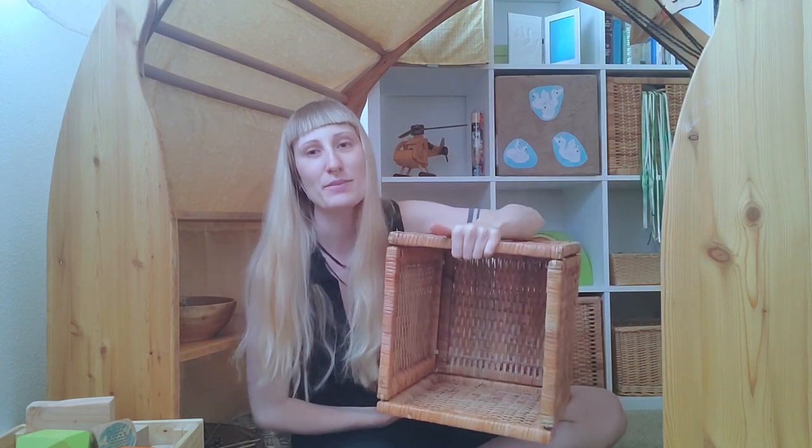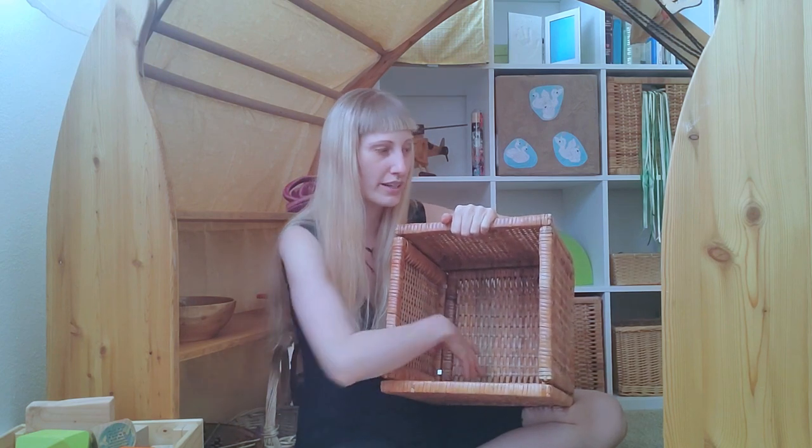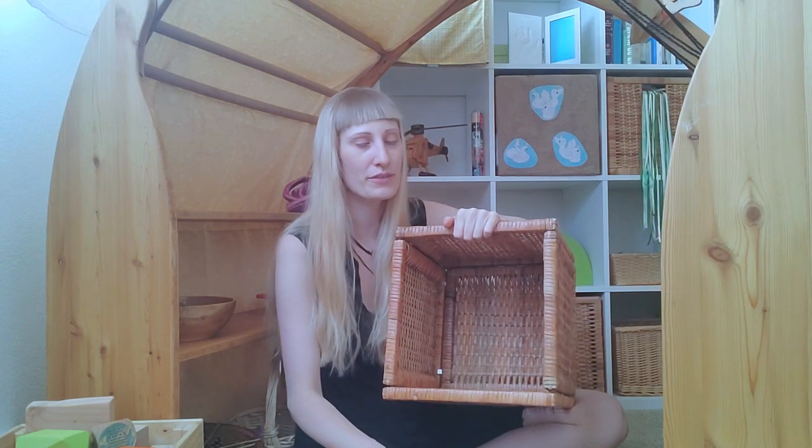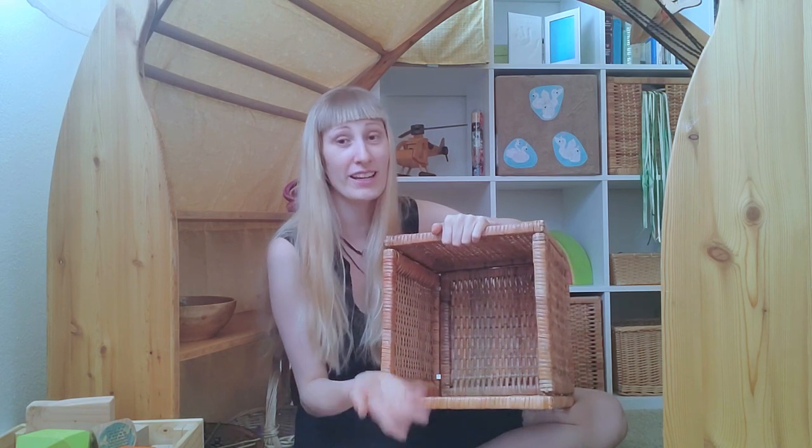An empty basket — kids love that. They just want to put things inside, or they want to sit inside by themselves. I really don't get it but kids love it, so we've got an empty basket.